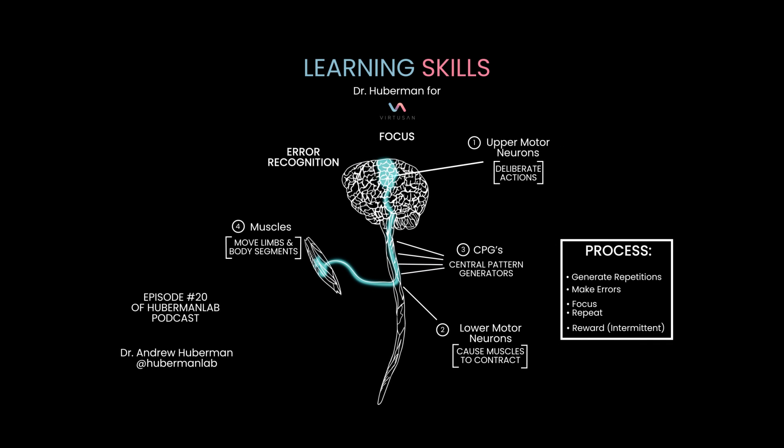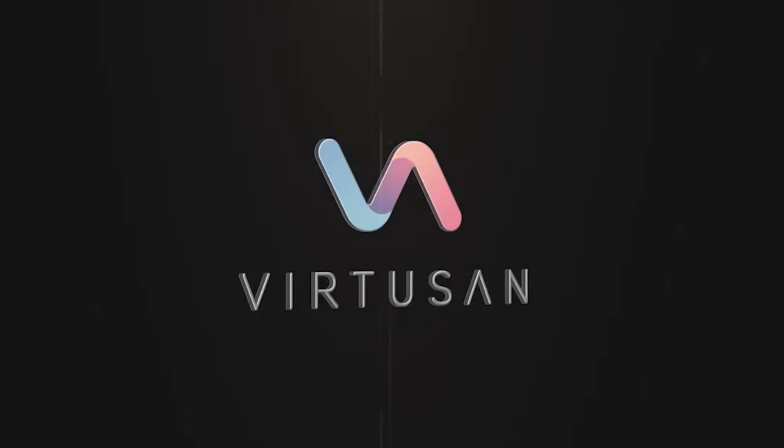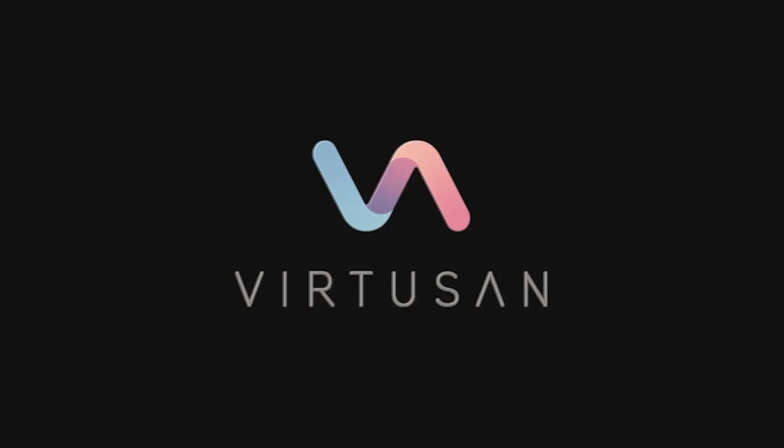That's how to learn skills faster using the neuroscience of neuromuscular junctions and motor circuits. I've tried to make it as simple and practical as possible. Thank you for your interest in science.